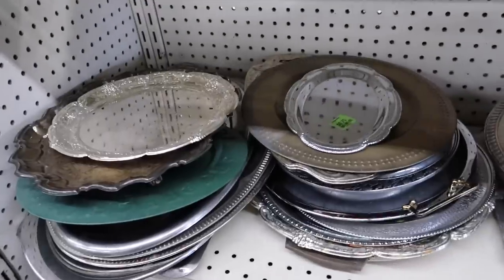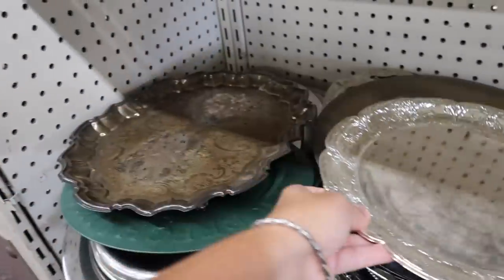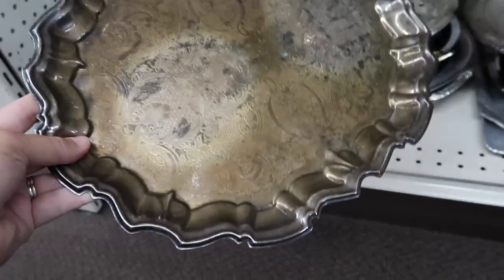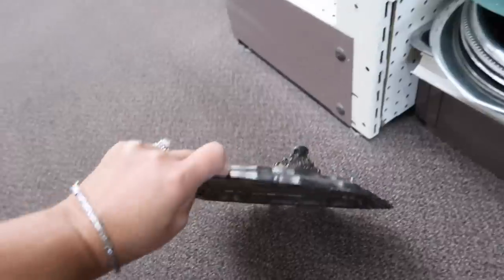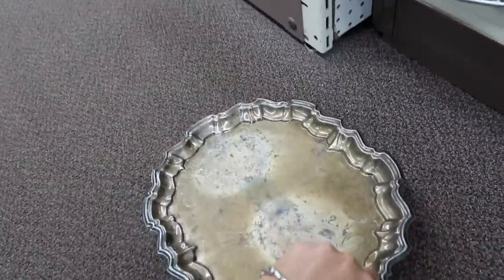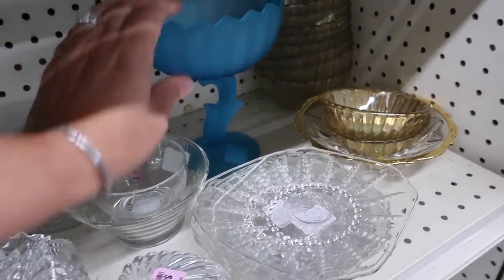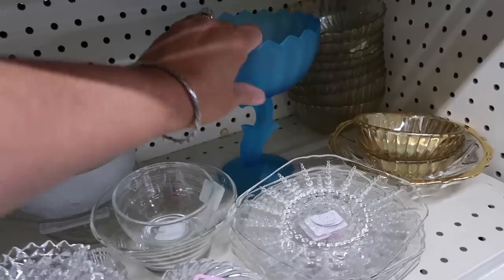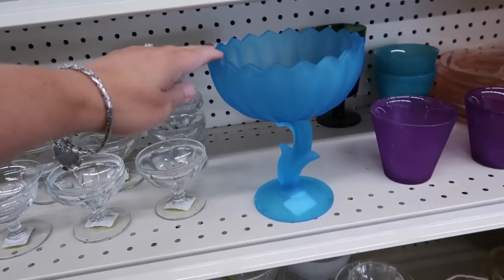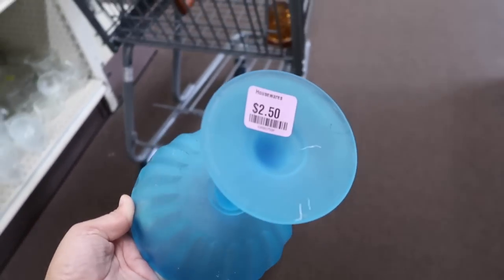Wow, do they have some silver trays down here. $0.75. That gave off a glare. This one's got a lot of detail on it, and that one's heavy. The scroll work on the end. Ooh, it even has little feet. That one is $8. They have several trays here. Getting my attention grabbed by this — is that glass or is that plastic? Let me try to very carefully pull this out of here. Oh, that is a pretty blue and a pretty flower. It is $2.50.